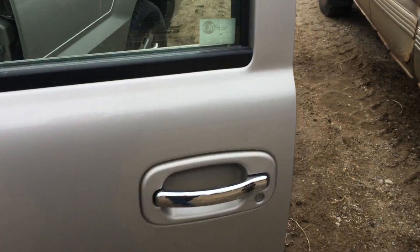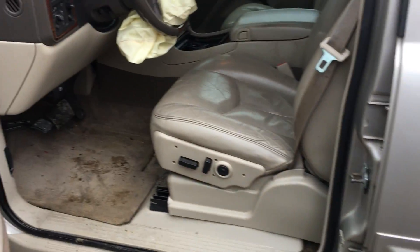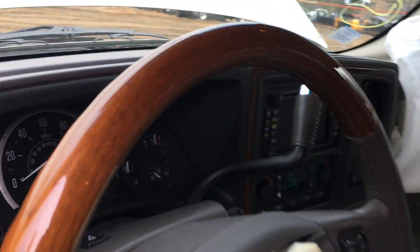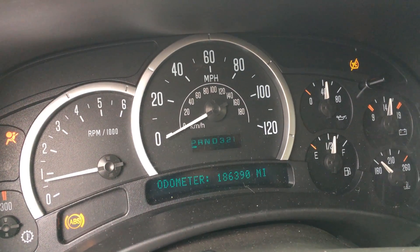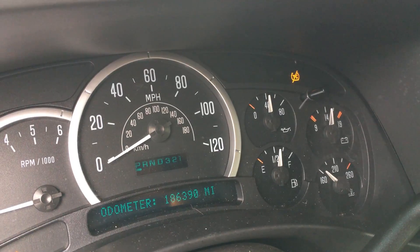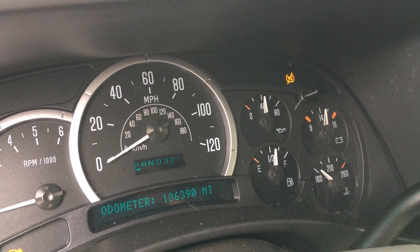Stop stroking the engine and look at the vitals. There it is — 186,390. Oil pressure just over 40. That's about where it belongs on these units.